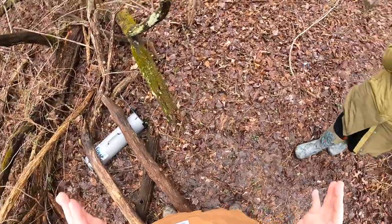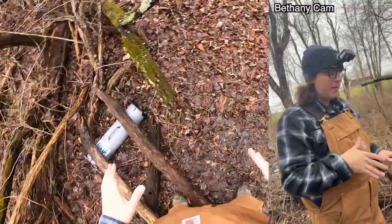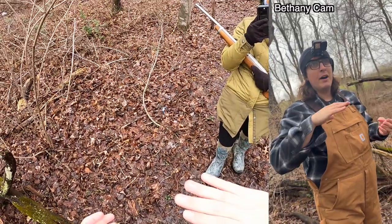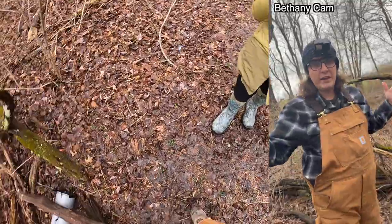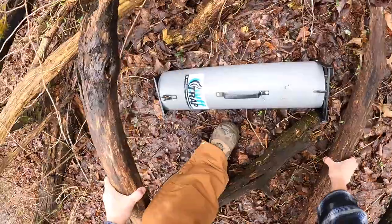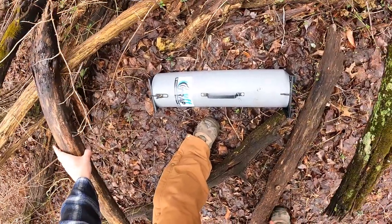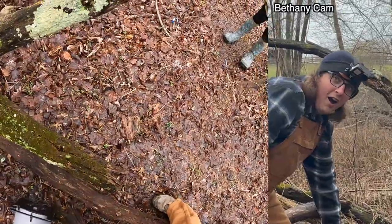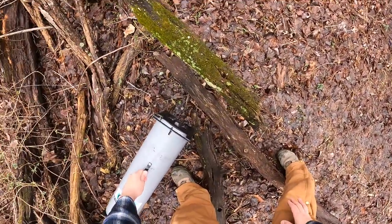Normally I wouldn't get too excited about our skunk trap, but the thing is it's actually mating season right now for skunks. That's why we've caught like three in the last week. So I think there's a good chance we might actually have something in here. We definitely got something — it's heavy. Here we go.